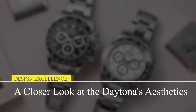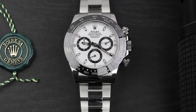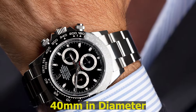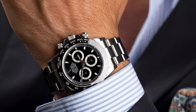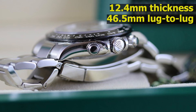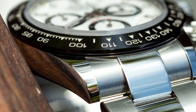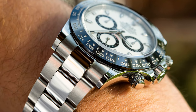Design Excellence: A Closer Look at the Daytona's Aesthetics. The Daytona 116,500 LN is a testament to Rolex's unyielding dedication to perfection. Measuring 40 millimeters in diameter, it strikes the perfect balance between bold presence and elegant subtlety. Its 12.4 millimeters thickness and 46.5 millimeters lug-to-lug dimension, excluding the case, make it a delightful fit for a wide range of wrist sizes. Including the solid end links, it extends to 50.5 millimeters, creating a commanding yet comfortable profile.